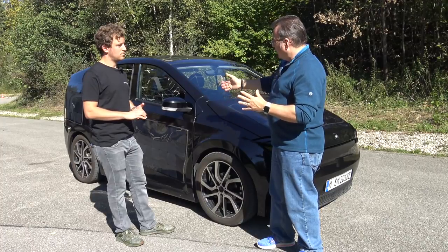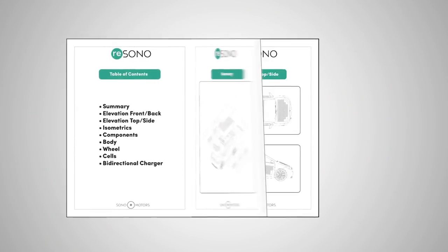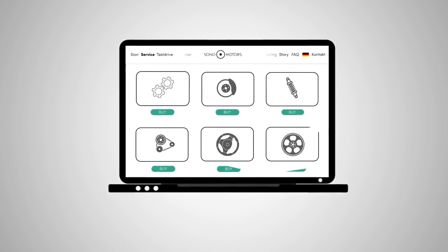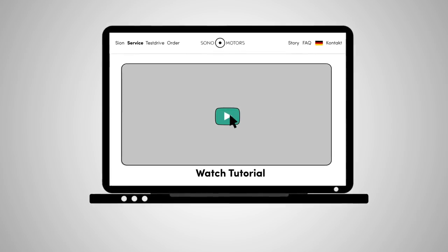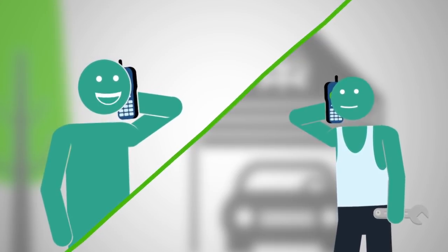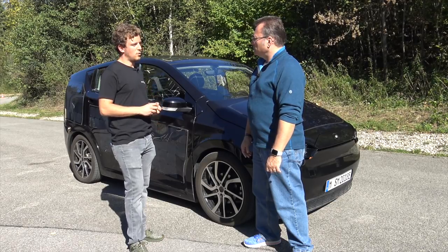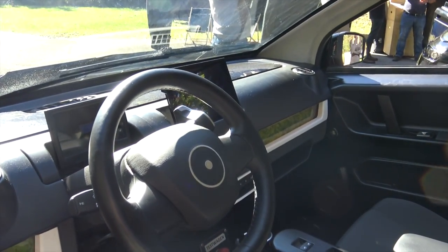The service model covers repairs in three ways. First, you can repair it yourself — they'll make tutorials you can watch on the screen, for smaller things like replacing the moss every two years. For bigger issues you can go to a garage using their open handbook, and get tools over their website. They'll also have fixed service partners in the countries where they're selling.